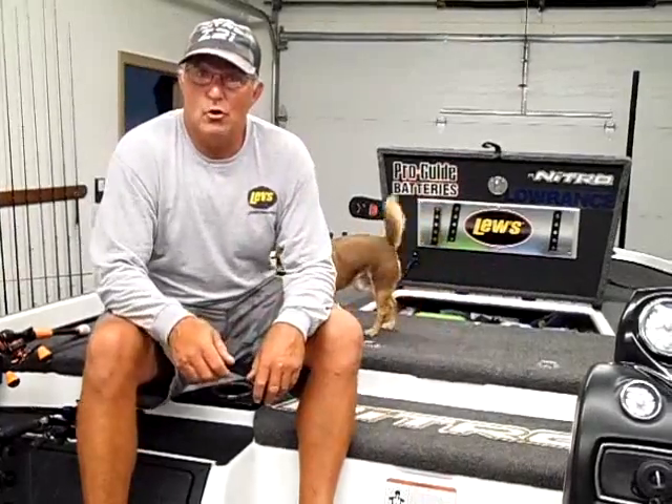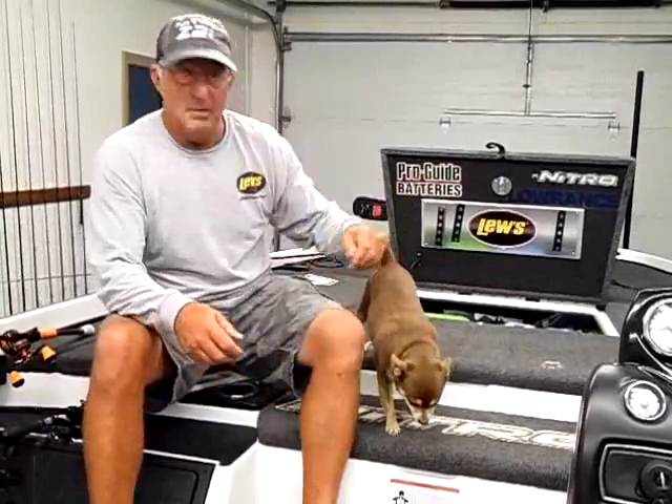Wednesday, August 23rd. Lake level is about the same as it was last week, just hovering right around 917. It goes up a couple inches, comes down a couple inches, but about the same as last week. Water temperature might have warmed up a little bit — it's 81, 82 degrees.